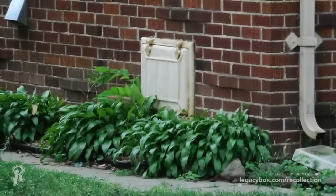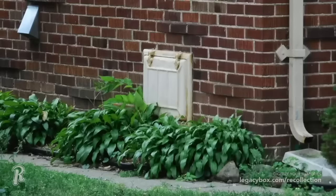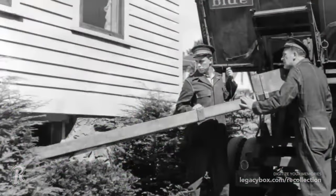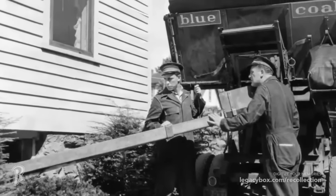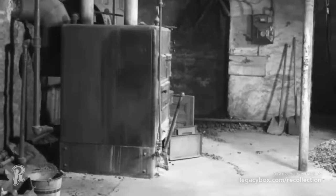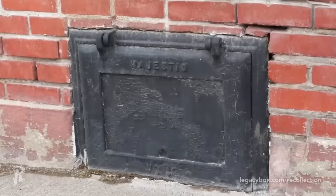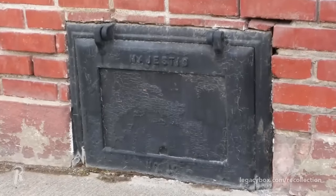If your house has a tiny iron door that leads to the basement, then you most likely had a coal chute at one time. Prior to oil or natural gas, many families heated their homes by burning coal. Coal delivery men traveled door to door to provide people the fuel they needed to power their furnace. They would shovel the coal through the small door and down the chute into the basement, where homeowners could shovel the coal directly into the furnace. Today, most of the chutes are gone, but you can still find the iron doors on the outside of older homes.